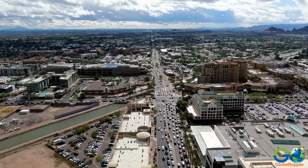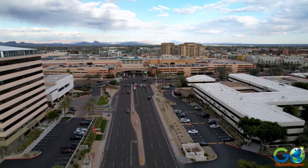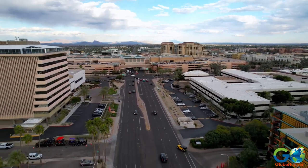The city also boasts a lively art scene, upscale shopping at places like Fashion Square, and a variety of dining options.